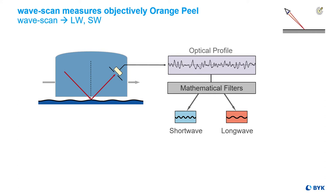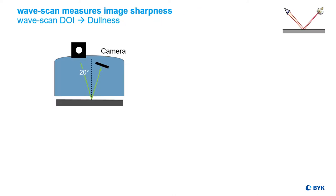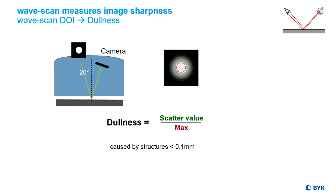As coating materials changed from 1k to 2k, clear coat 1k optimized, and paint processes became more efficient with Bell Bell applications or compact processes, the appearance also changed. Therefore we expanded the measurement range for waviness and implemented a second measurement principle to judge image sharpness DOI using high-tech camera technology focusing on the image of the light source.